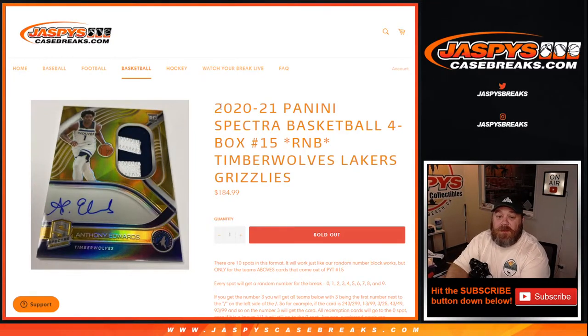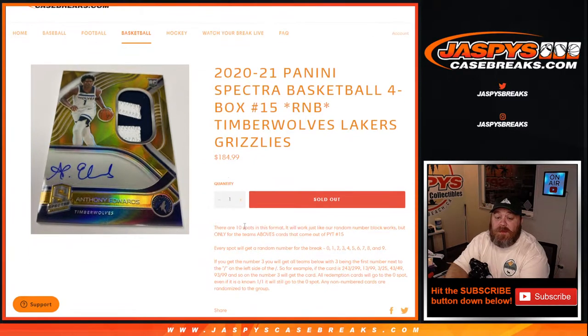Hi everyone, Sean with JaspiesCaseBreaks.com here doing 2020-2021 Panini Spectra Basketball 4-Box Picatinum No. 15 Random Number Block for the Timberwolves, Lakers, and the Grizzlies.